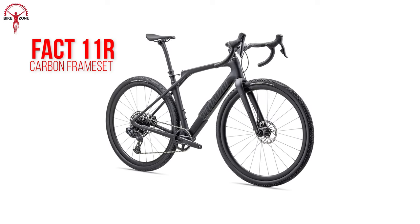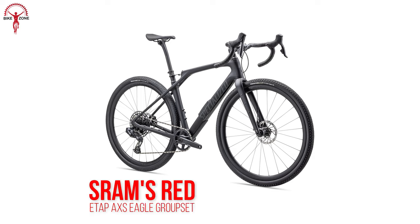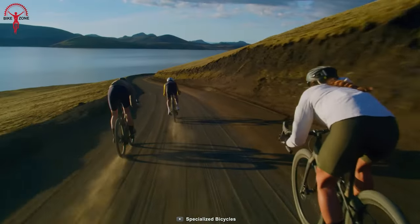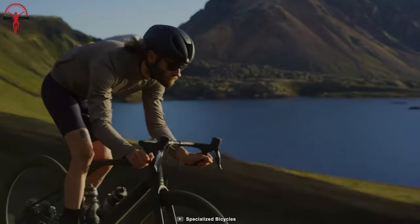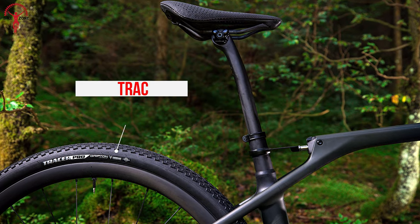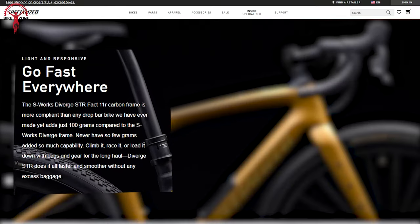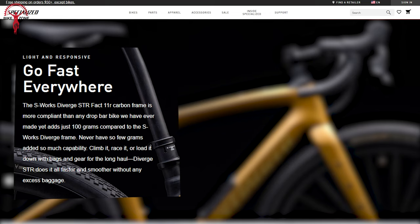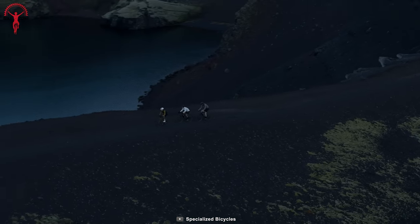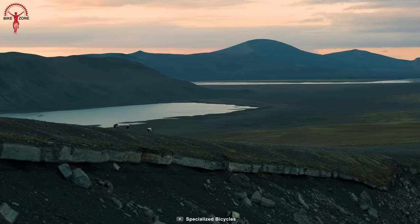Crafted with the top-tier FAC 11R Carbon Frame Set and equipped with SRAM's Red E-Tap Axis Eagle Group Set, this bike ensures lightning-fast, precise shifting and a wide-ranging cassette for conquering any terrain. The Roval Terra CLX2 wheels and 42mm Tracer Pro tires provide a lighter ride, while the Terra Carbon Bars, S-Works Carbon Seat Post, and S-Works Power with Mirror Saddle deliver an unparalleled experience. Embrace the most capable Diverge ever created, pushing boundaries and unlocking new adventures with the Specialized Diverge STR.